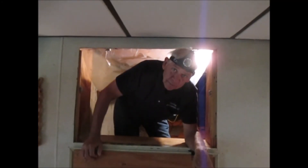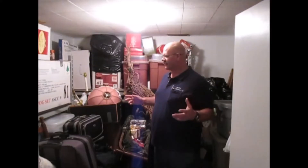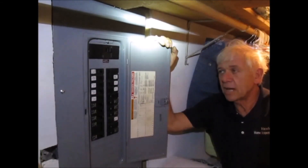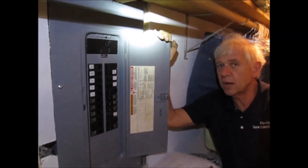Sometimes you might even find us crawling into or out of a crawl space — not our favorite thing. Some rooms you just can't skip. Sometimes you'll find us looking at breaker boxes in some strange places.